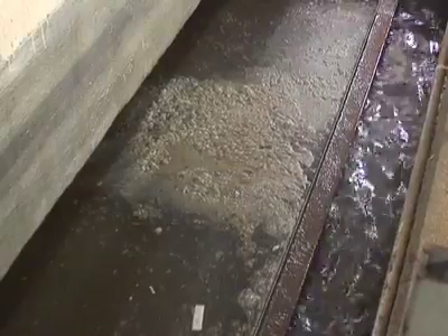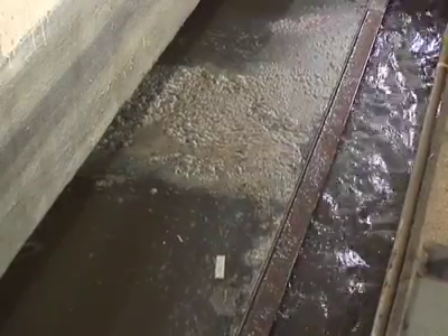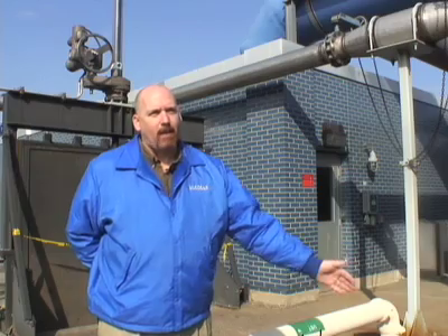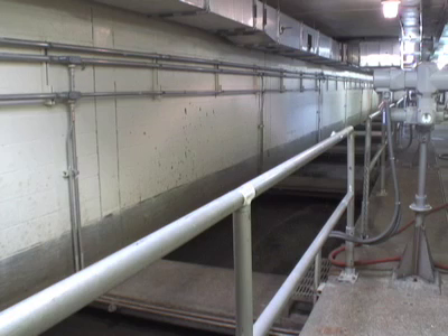Then we send it over to our primary sedimentation basins. The purpose of primary sedimentation is: whatever's going to sink to the bottom of the tank, we want it to sink; whatever's going to float, we want it to float. So the scum and greases start to separate, the sludge settles to the bottom, and we deal with those two waste trains.